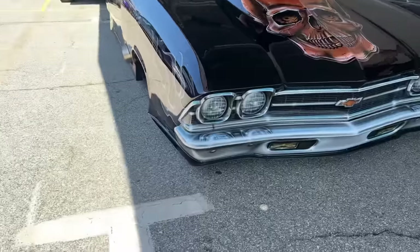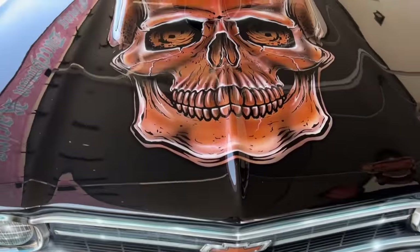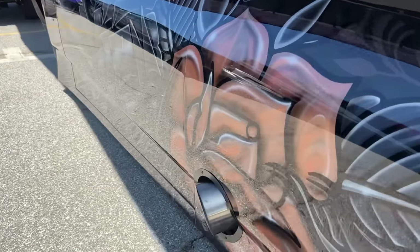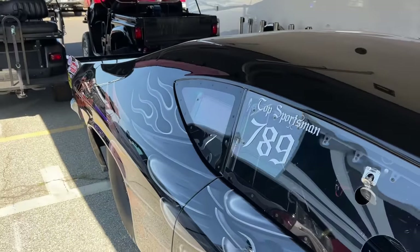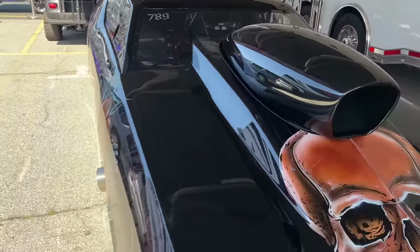Well, it's a '69 Chevelle running in Top Sportsman. The engine is a 709 Chevy Hemi that used to be in my '70 Cuda. We now have it in a Chevy, but it's the same heart of the Top Sportsman car that I've been racing.